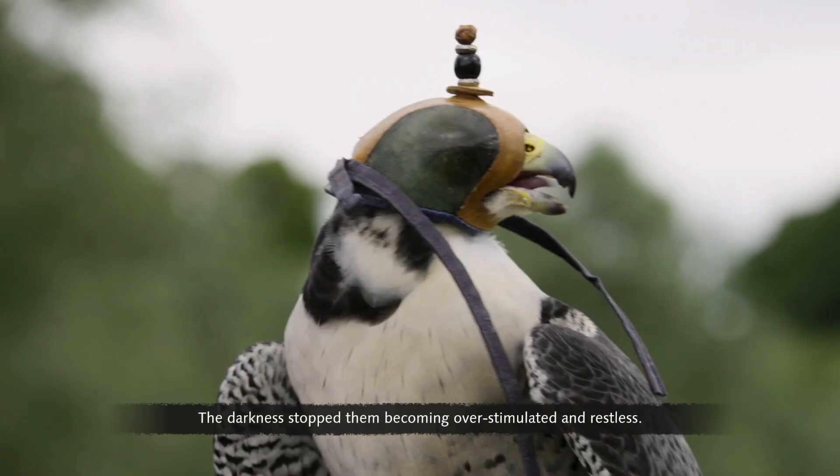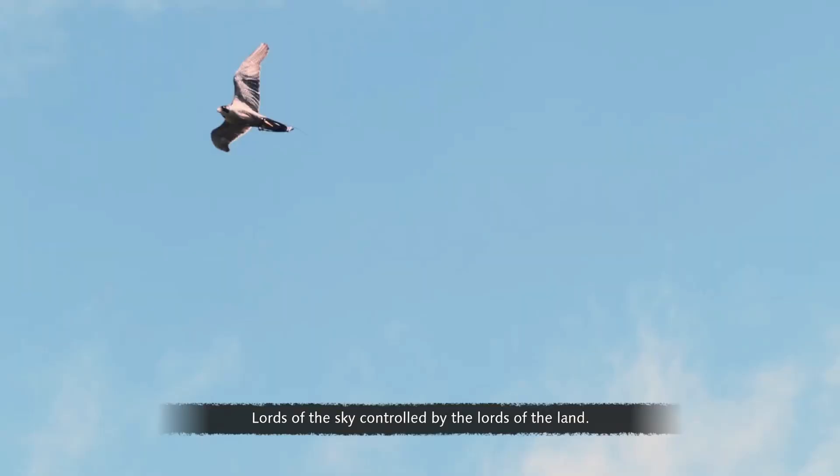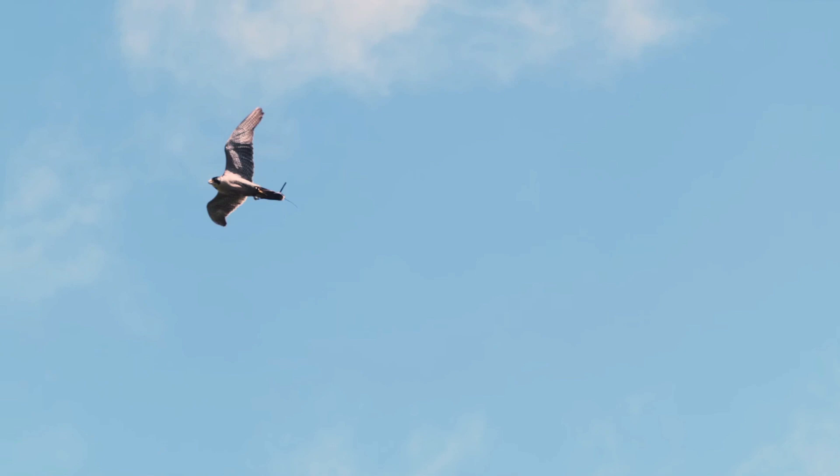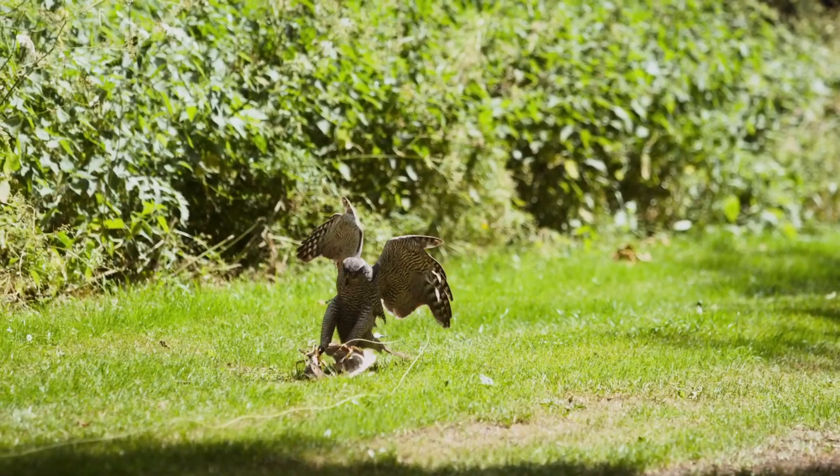Lords of the sky, controlled by the lords of the land. Falcons and hawks were symbols of power and status — they were central to Norman identity.